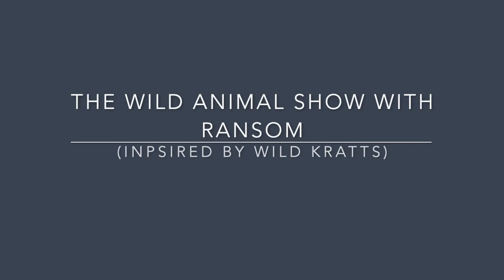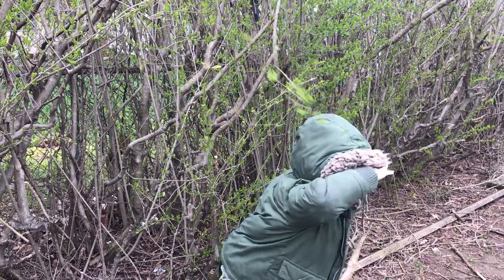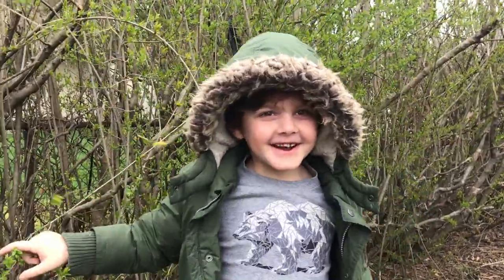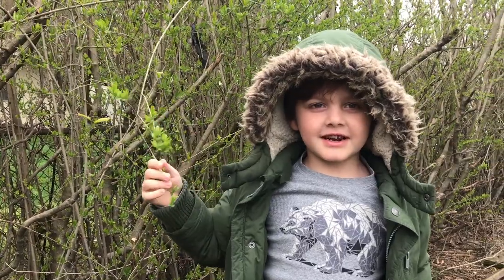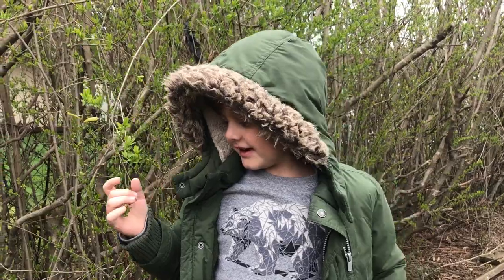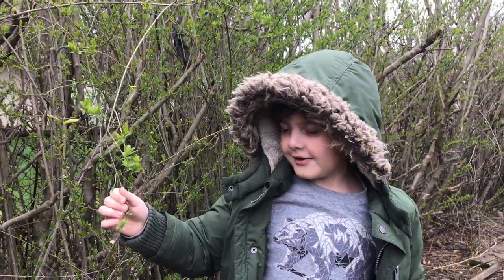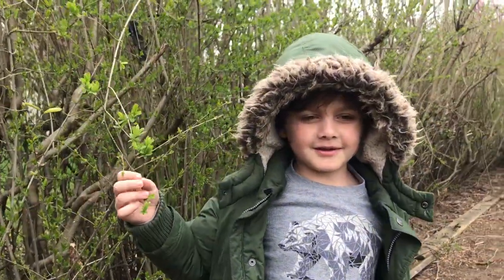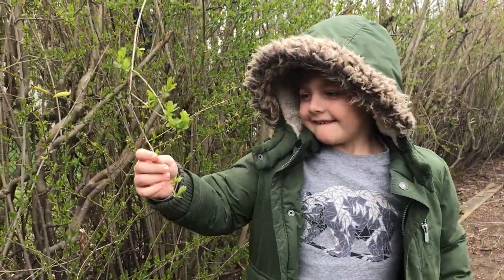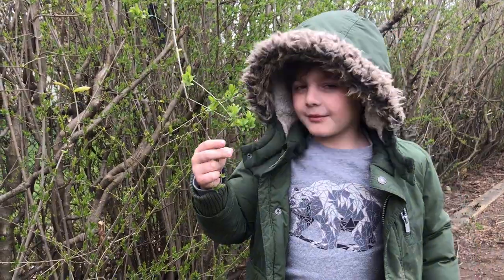Hi! Oh hi! I didn't see you there, friends. I'm in Madagascar, and I'm about to teach — I'm looking for a ring-tailed lemur, and I'm gonna tell you what all their powers are.